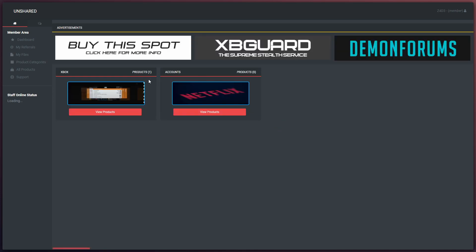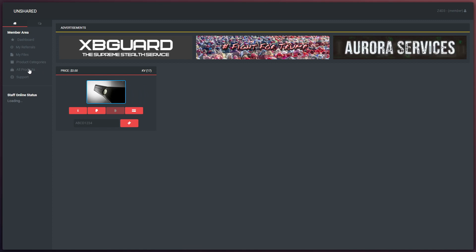In the product categories, this will tell you what they're selling. They sell Netflix accounts like here and obviously your Xbox products like here. But usually guys, if you go to all products, this is where you will get your KV. There's 17 KVs in stock right now but they will get more, trust me. They do accept the following payment methods: PayPal, Bitcoin, credit cards, you name it.